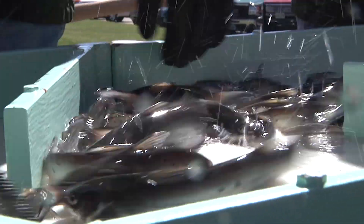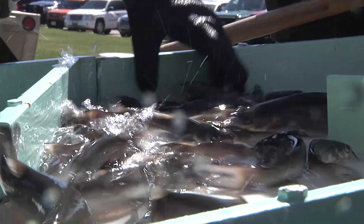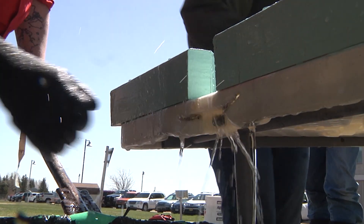First, though, the fish were sorted to ensure no aquatic invasive species or unwanted aquatic hitchhikers were brought in, and then portioned out to the various stocking trucks assembled.